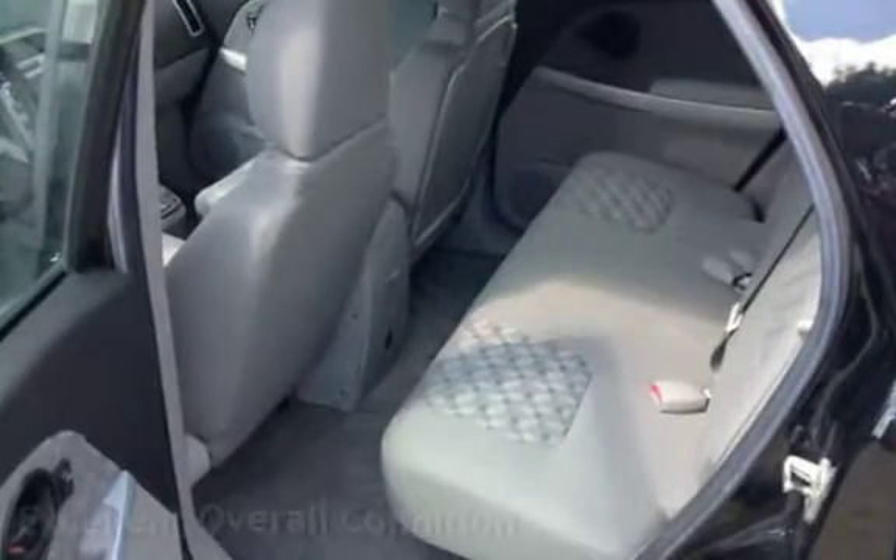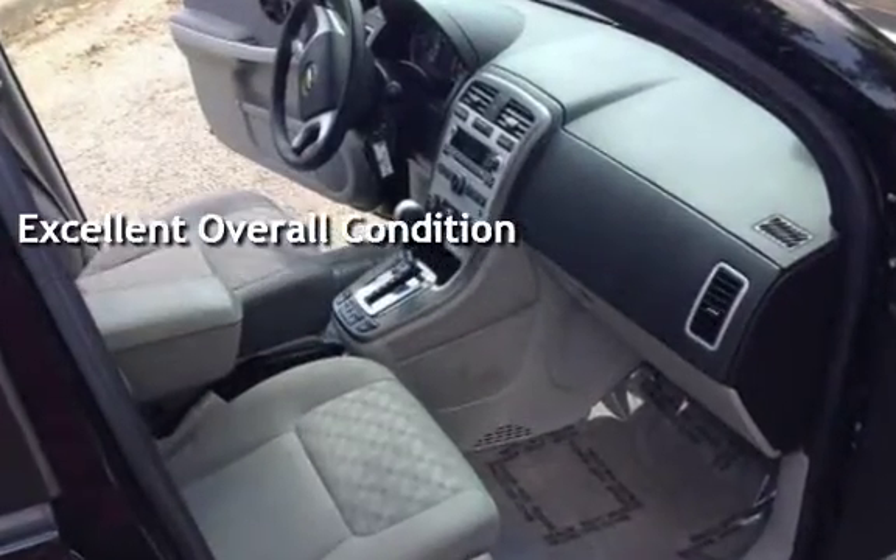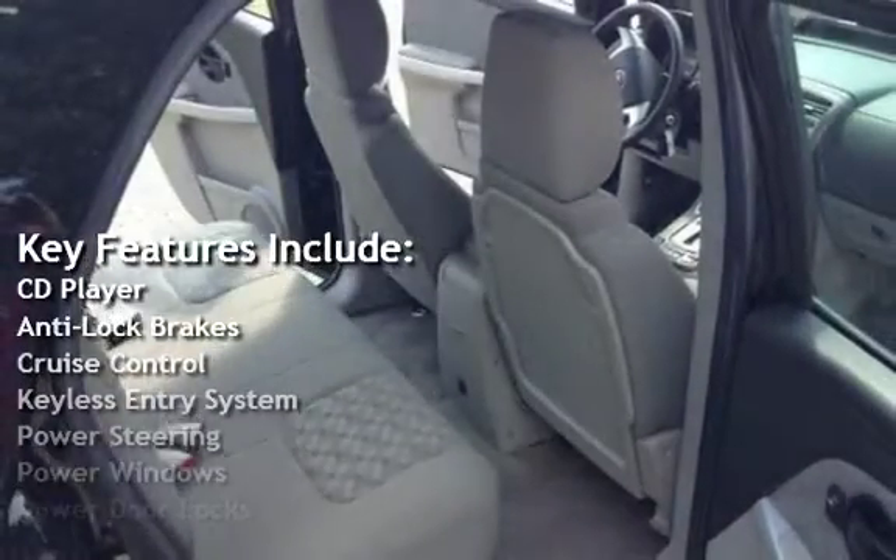This vehicle is in excellent overall condition. Key features include CD player, anti-lock brakes, cruise control, and keyless entry.